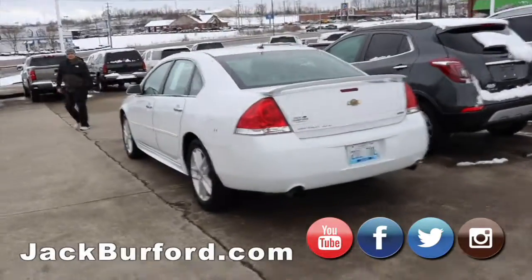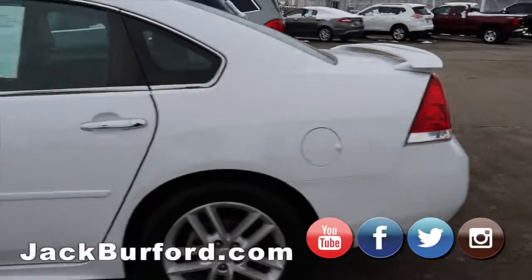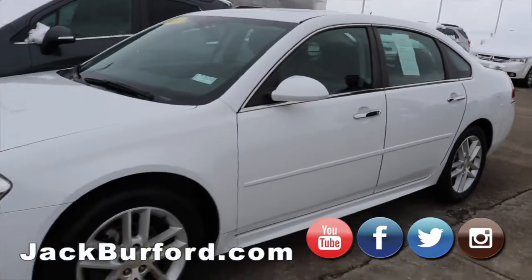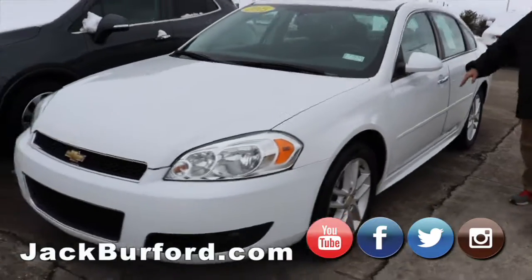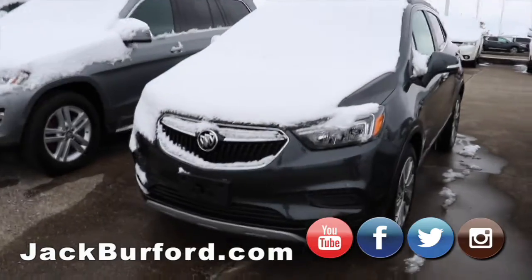Moving on, we got this limited LTZ Impala. It's got the dual exhaust, white in color. LTZ — it's going to have the chrome handles, leather interior. Super nice car.